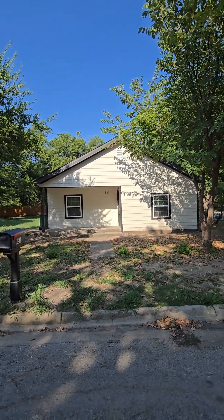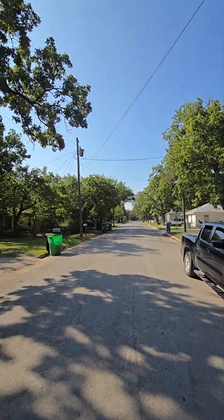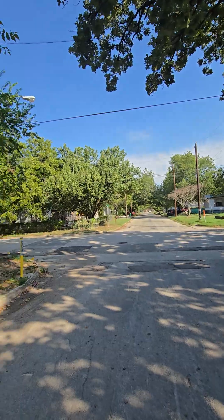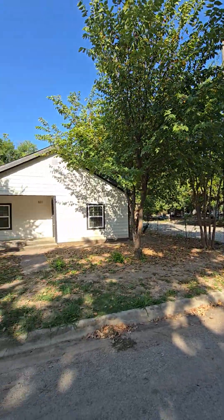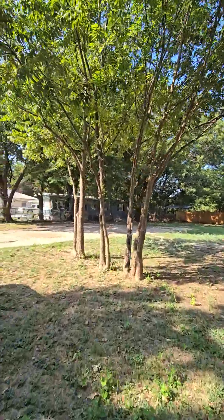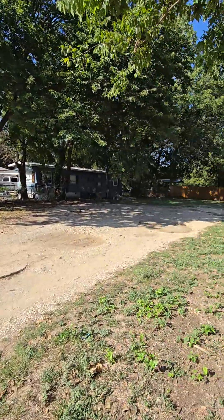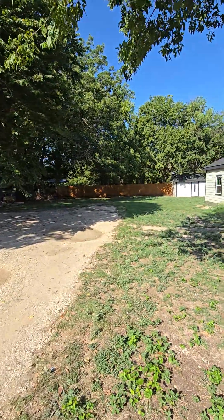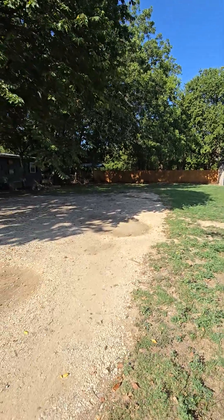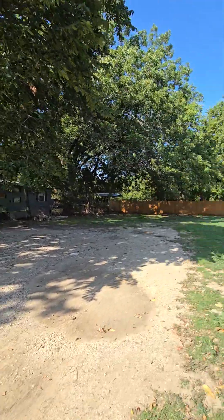This is 831 Lawrence in Gainesville. Here is a view up and down the block — right here on the corner. You can see the other lot here, and it's still platted as two different lots, so another house could be built here. You can sell this other lot if you want to. There's fence all the way around.